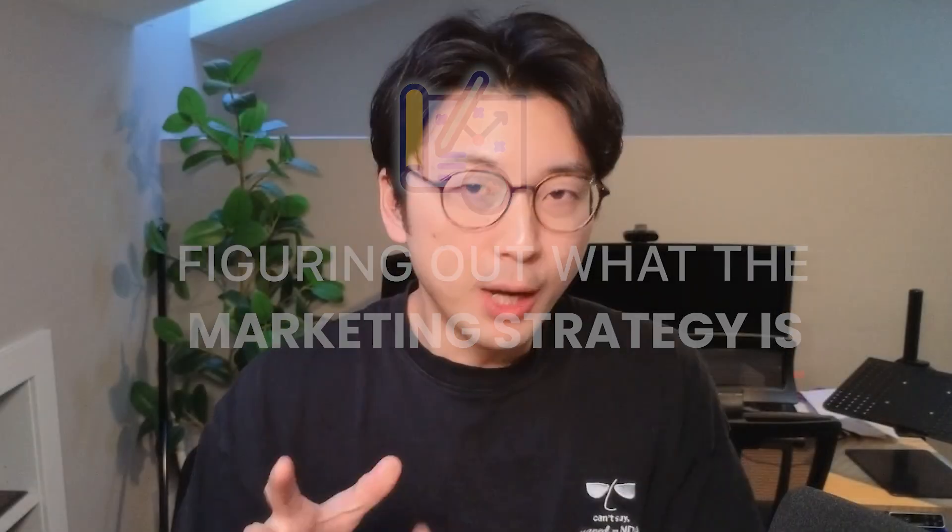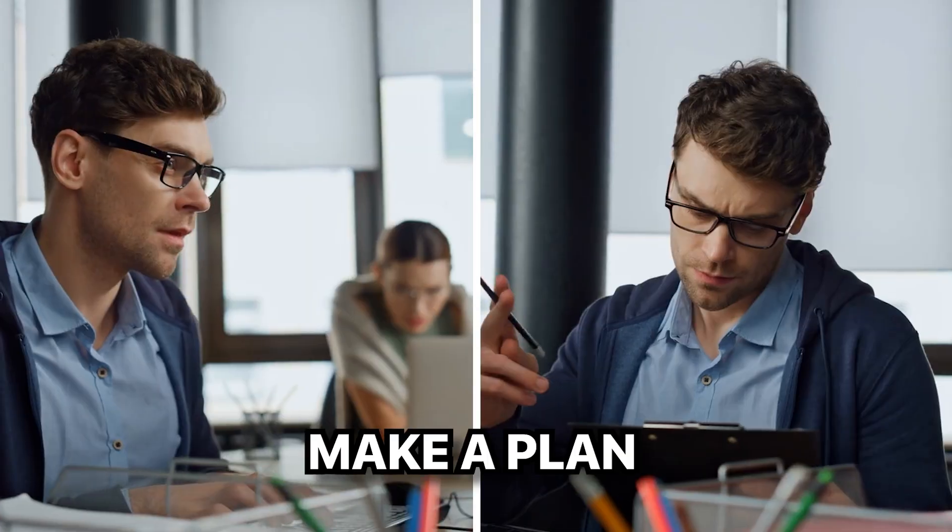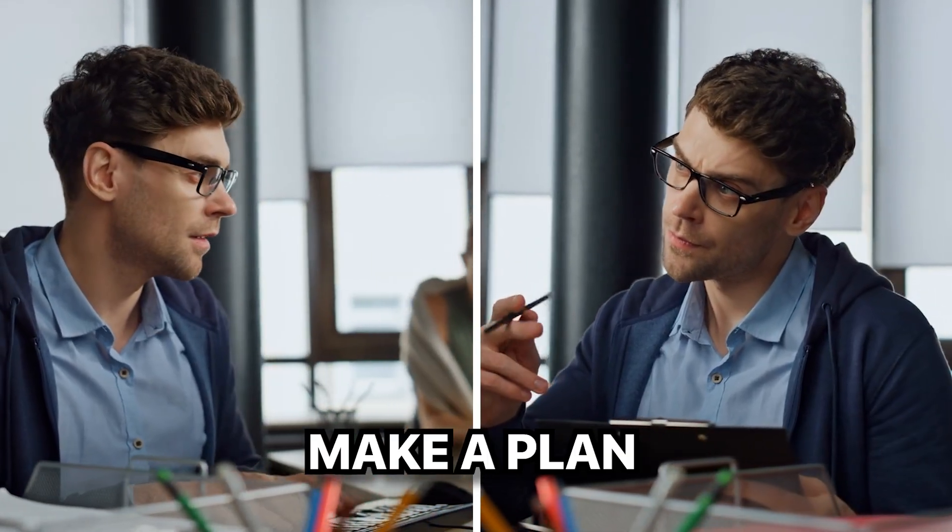The very first thing I do before launching a brand new app — honestly, before even building a brand new app — is figuring out what the marketing strategy is. Do not fall into the trap of 'if you build it, they will come.' If the product is good enough, the users will find you. That is total bullshit. You need to make a plan on how you plan to get your app in front of the eyeballs of your eventual users or customers.